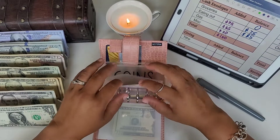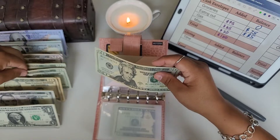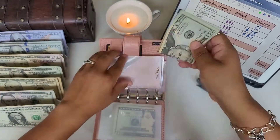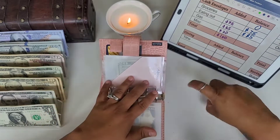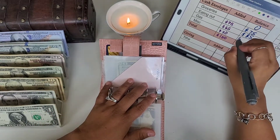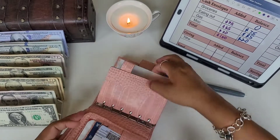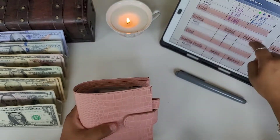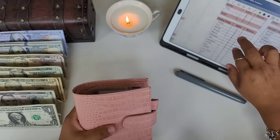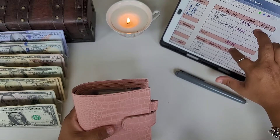Miscellaneous is getting $20. That is it for my cash envelopes and cash wallet. We don't have any sinking funds today, so we're going to move straight to our bills and expenses.